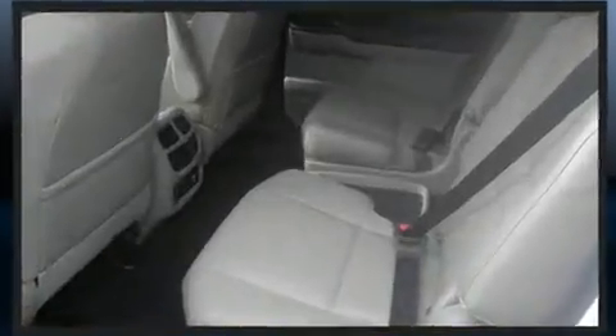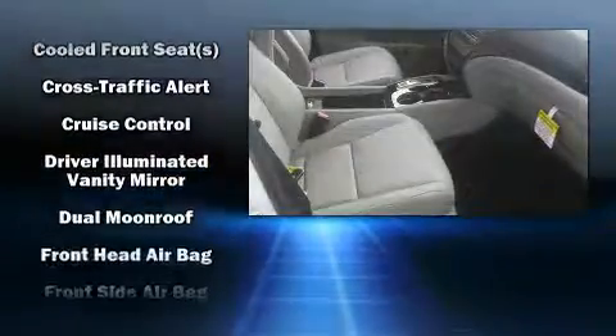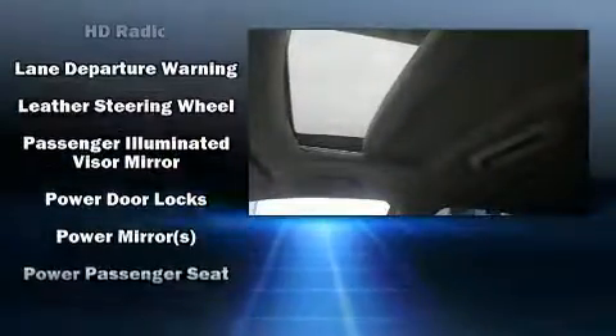Audio features include an AM/FM radio, steering wheel mounted audio controls, and 10 speakers providing excellent sound throughout the cabin. Rear LCD monitors provide entertainment that your passengers will appreciate, no matter how far the drive.